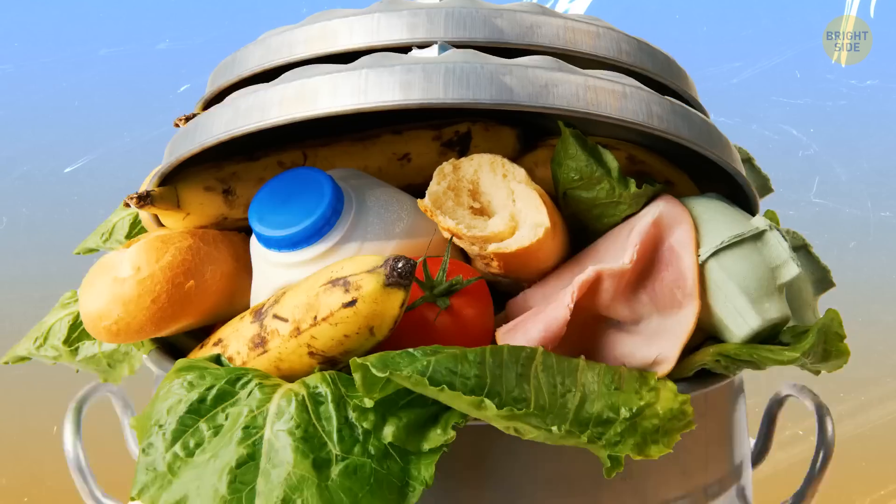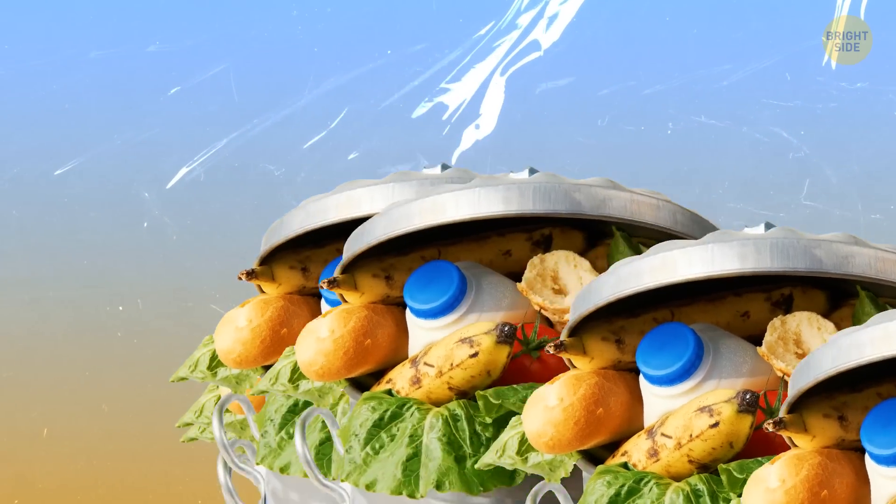People throw away food if they don't have confidence in the ingredients. They're being cautious and it makes sense. But what if the food is safe to eat and only looks weird?